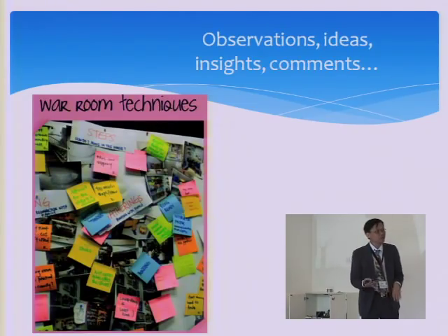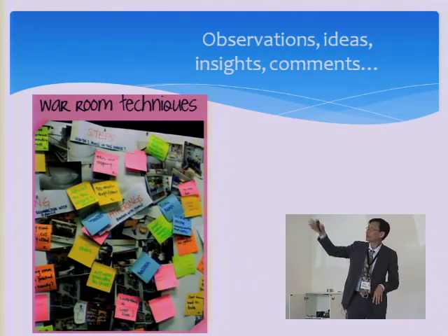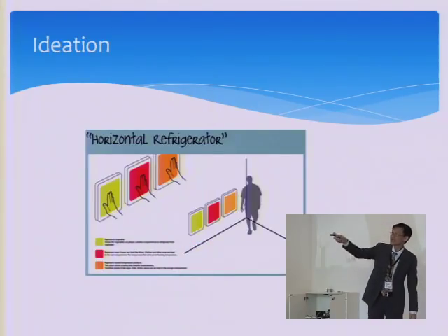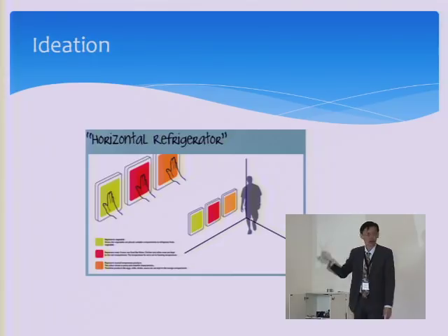After all these interviews and observations, we came back with plenty of observations, ideas, and insights, and then started to create some project ideas. These are some of the ideas the students created.